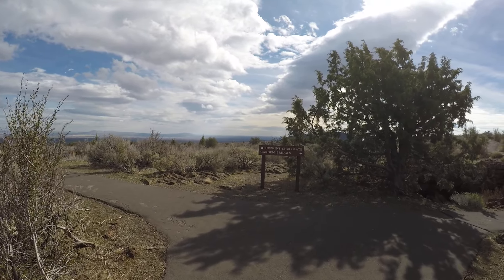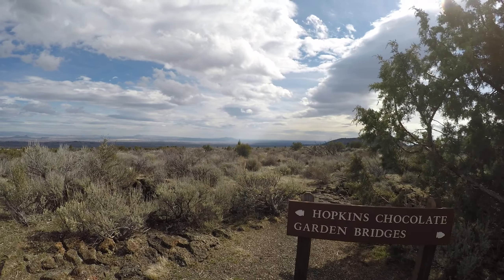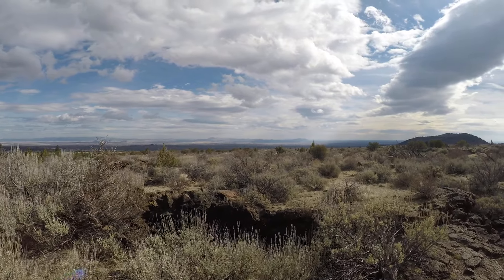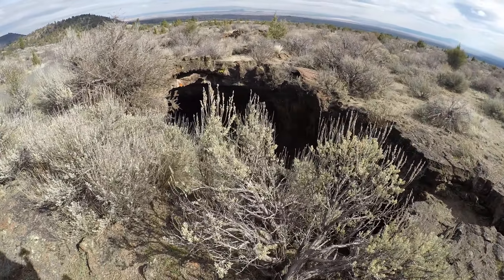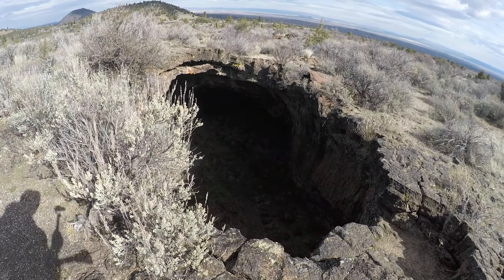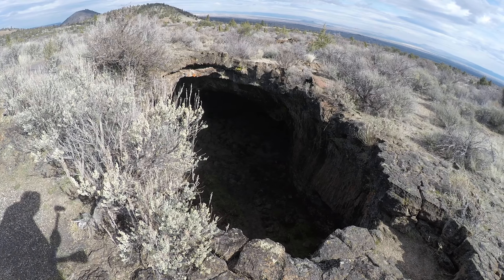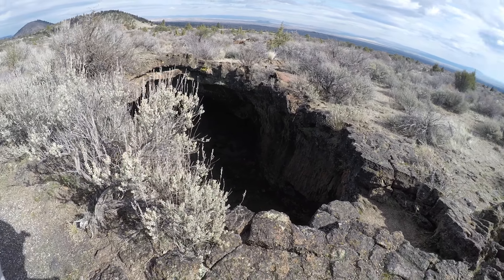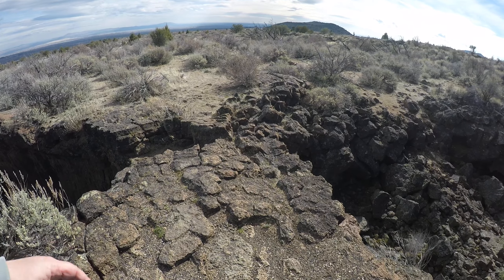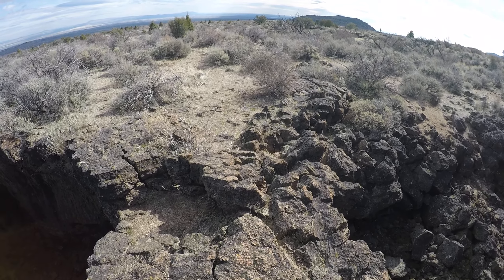Based on that sign, there are basically only two caves here: Hopkins Chocolate cave and Garden Bridges cave. I'm going to go off the trail a bit here — this is why you very carefully explore. To my left there's a hole; this is part of Garden Bridges cave, and if you continue it goes on to Hopkins Chocolate cave. I'm panning to the right — notice this whole bridge I'm on is maybe eight feet wide, solid rock.